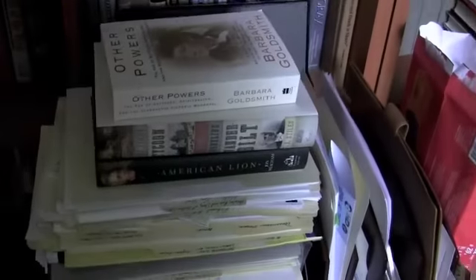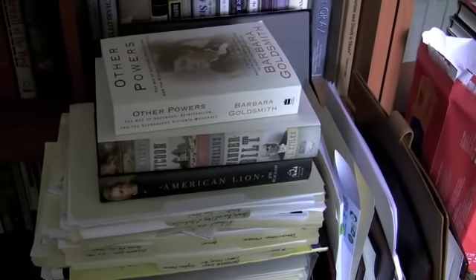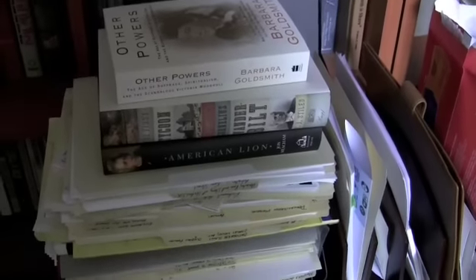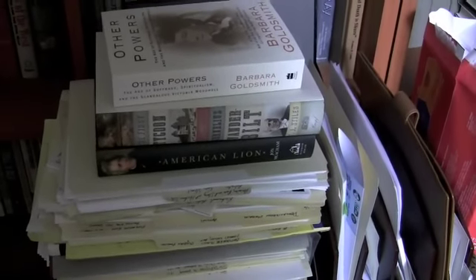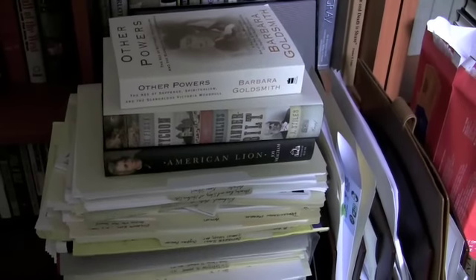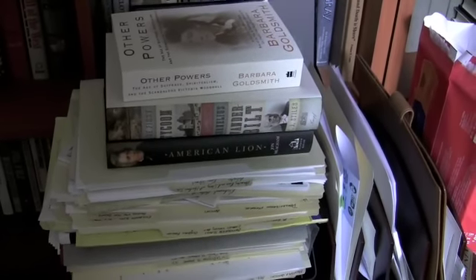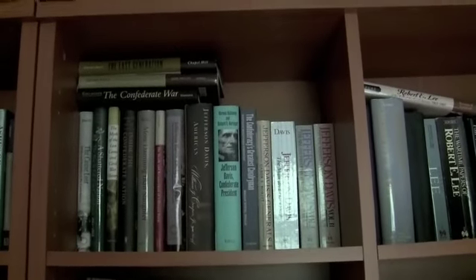Let's see what's on the shelf. I've got a new biography of Victoria Woodhull to read, a new biography of Cornelius Vanderbilt by T.J. Stiles — he did an earlier one on Jesse James which is quite good — and of course the Pulitzer Prize winning biography of Jackson by John Meacham. I really like Meacham's writing, so I'm looking forward to that. And then more Confederacy.